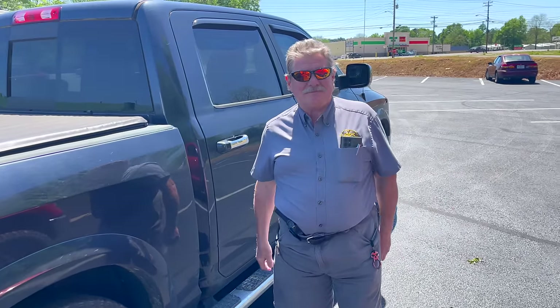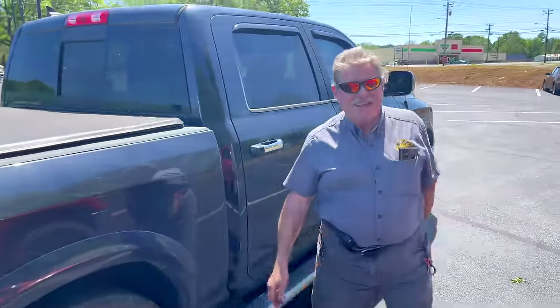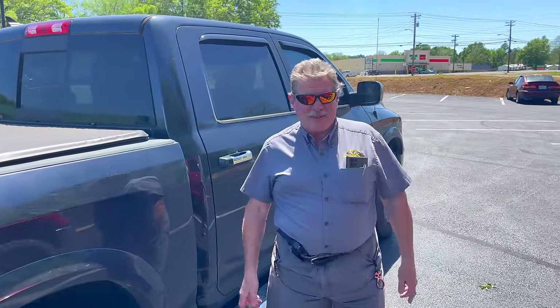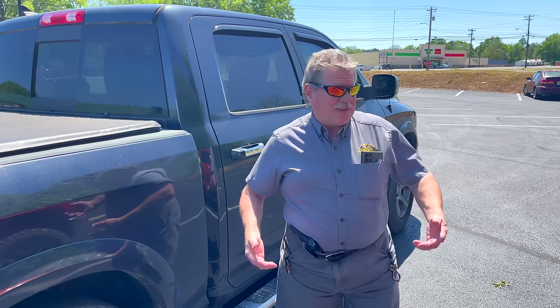All right guys, it's Monday. I'm happy to meet Joe because you'll see one in just a second — it's pretty cool stuff. Joe's truck's down, so let's see what he's got. Let's do it.